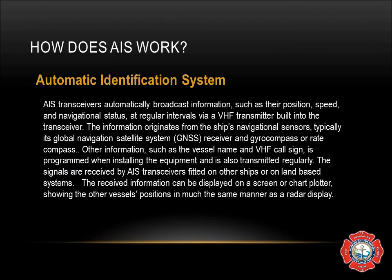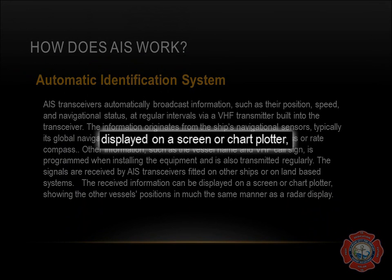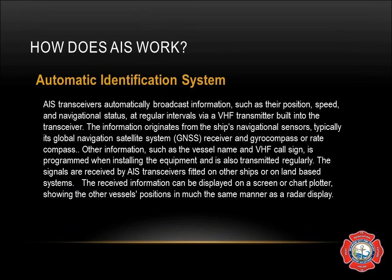Class B, which is what we have on Fireboat 1-5, is aimed at lighter commercial and leisure markets. These transceivers listen to the slot map immediately prior to transmit and seek a slot where the noise is the same or similar to background noise, indicating the slot is not being used by other AIS devices. Class B transmits at 2 watts and is not required to have an integrated display. It can be connected to most display systems where received messages will be displayed in lists on overlaid charts. Default transmission rate is normally every 30 seconds.